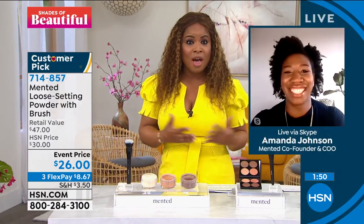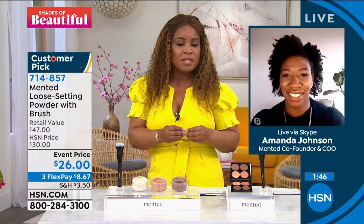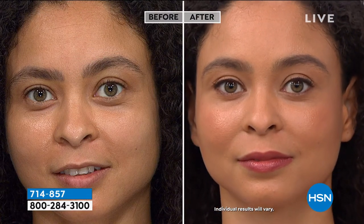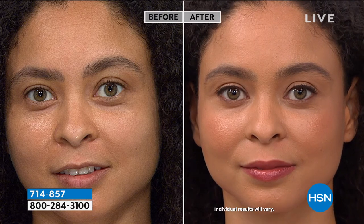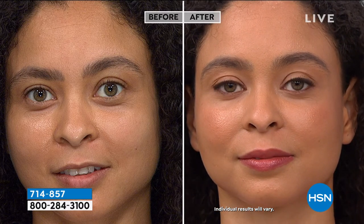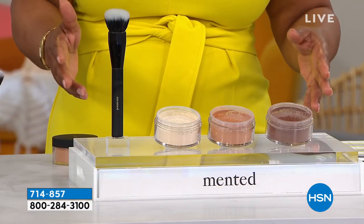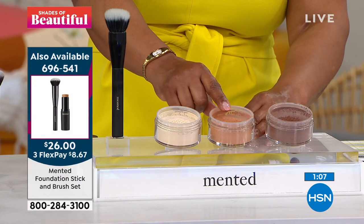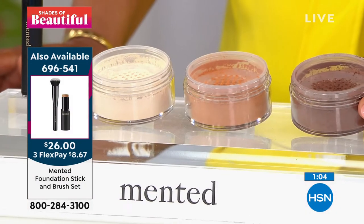Here at HSN as show hosts, we're introduced to a lot of different products. I would say this is the best loose setting powder I've ever tried. Being here in Florida where it's always very hot, I love that this is very lightweight and it's not drying. And most importantly — I'm in my 50s — I don't want any powder settling into my fine lines and wrinkles. If you want to try it, it is a customer pick on our website. Minted products across the board have 14 customer picks on our website. Today you can choose light tan, medium deep — we only have about 100 remaining in that one — or deep rich for the deepest and richest skin tones.